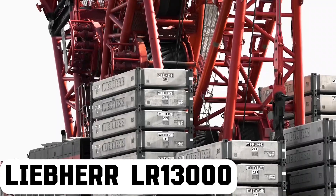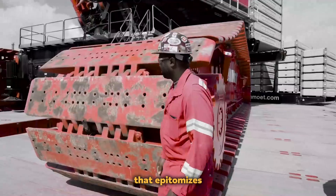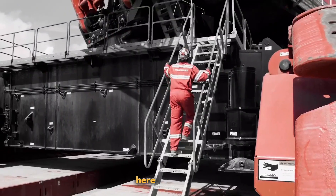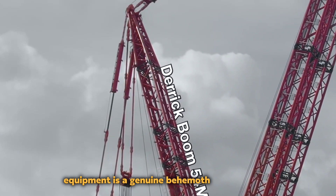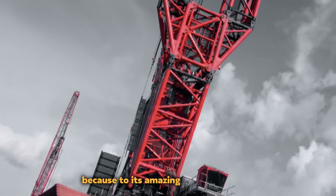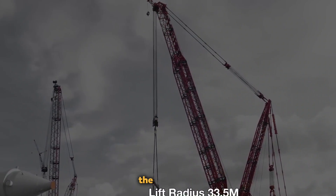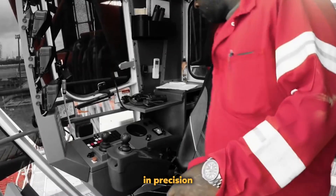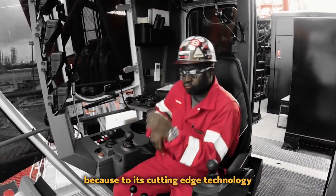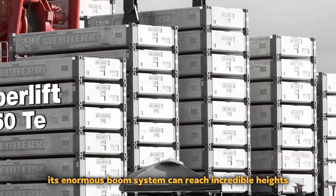Liebherr LTM 13000. This impressive heavy-duty crawler crane that epitomizes engineering brilliance is the Liebherr LTM 13000. This massive equipment is a genuine behemoth among cranes because of its amazing lifting capability of up to 3,000 metric tons. The LTM 13000 can perform the most difficult lifting duties with ease and precision because of its cutting-edge technology and durable construction.